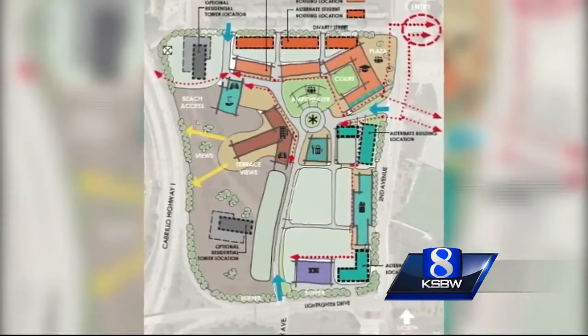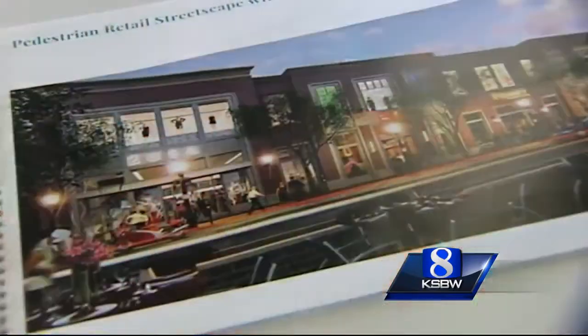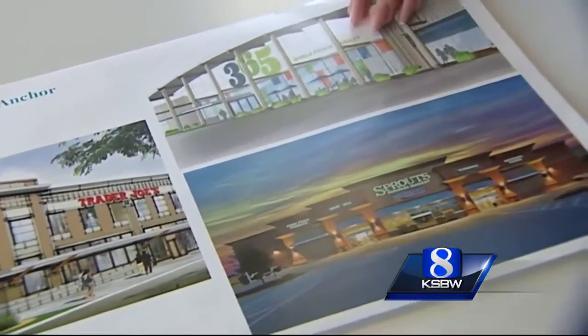What we want to do is mix up the uses — have a mix of residential and commercial office uses on the side, to have places for CSUMB to grow into and really fundamentally start to create a campus town here in Seaside. An artist's rendering provided by Petrovich Development Company includes an amphitheater, residential towers with ideas for a microbrewery and other attractions for residents in the area.